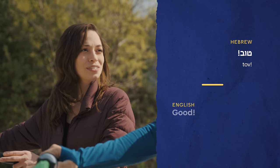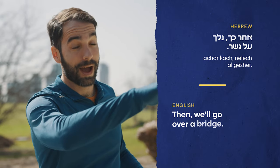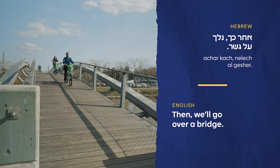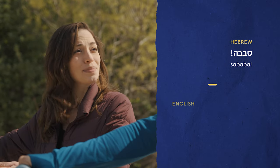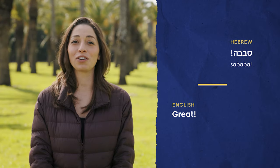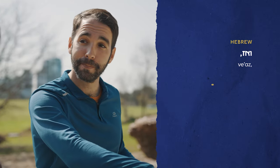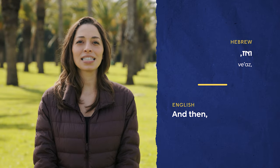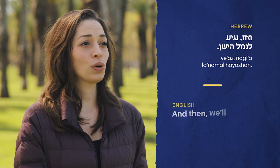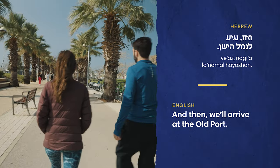Then the guide told me, אחר כך נלך על גשר — then we'll go over a bridge. That sounded sababa — this is a common slang you'll hear often; it means good or great. And my guide said ואז, which means 'and then.' We'll arrive at the old port — נגיע לנמל הישן. ואז נגיע לנמל הישן.